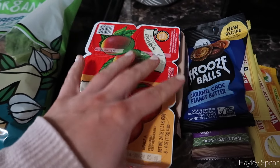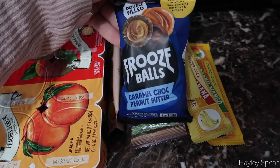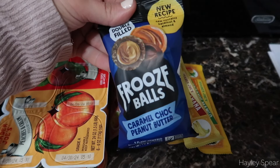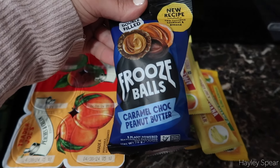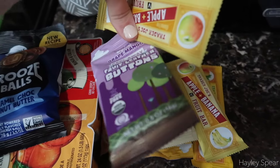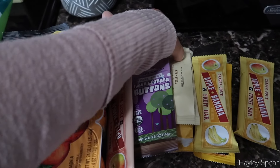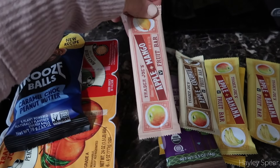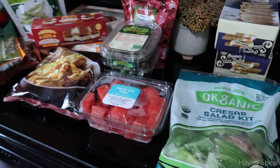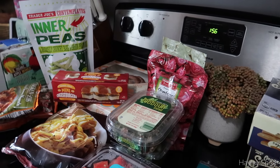Sydney's on a huge Caesar salad kick so I got her a kit to pack in her school lunch. I have some frozen silver dollar pancakes — we just ran out yesterday so I grabbed two boxes. I got some peach-and-cream and mango-and-cream yogurts, which are Sydney's favorite. And then my usual snack staples: fruze balls — date balls with yummy fillings — a bunch of fruit bars, and some fruit leather buttons that Sydney loves. That's the Trader Joe's haul.